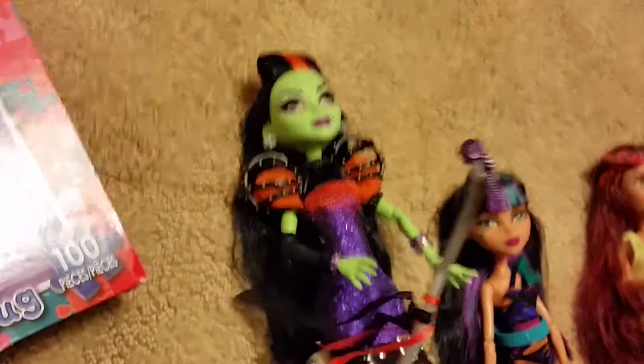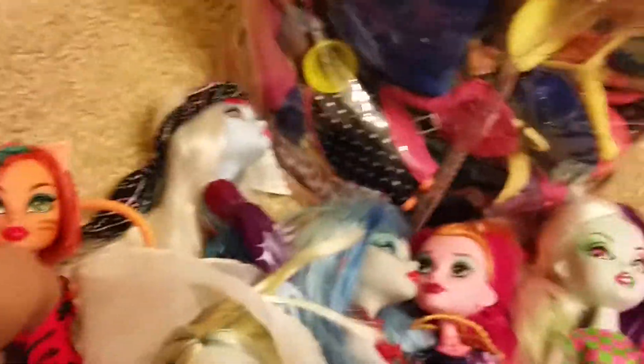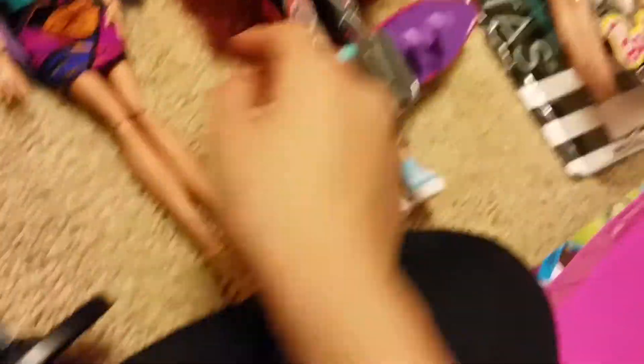This is Cassie from Monster High. She came with this microphone. Her hair is like cardboard right here — just totally stiff. Her hair is pretty crusty. This is Cleo de Nile. I see her from my $15 collection. She comes with everything I explained before — if you haven't seen that video, go watch it.